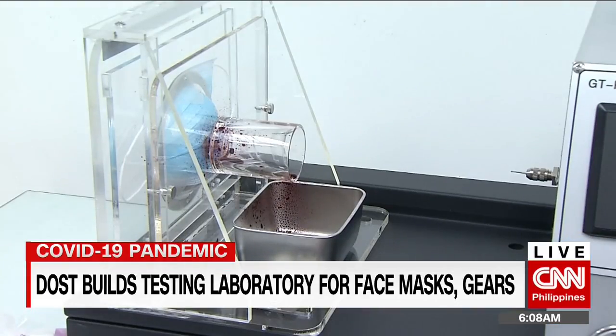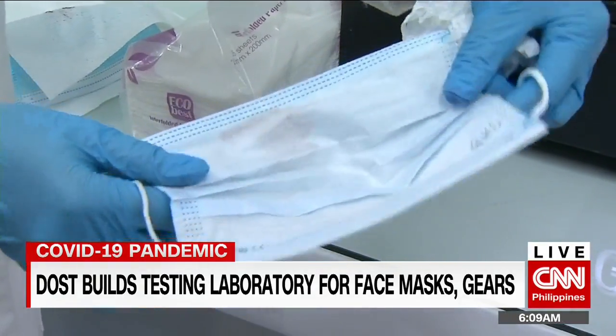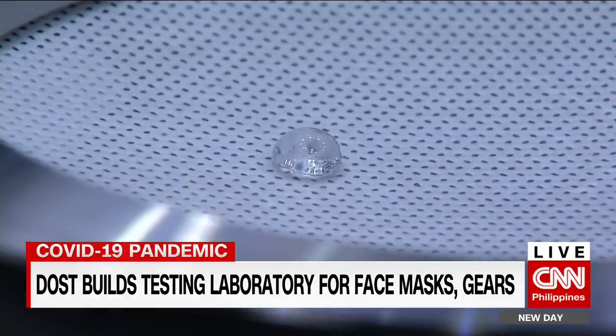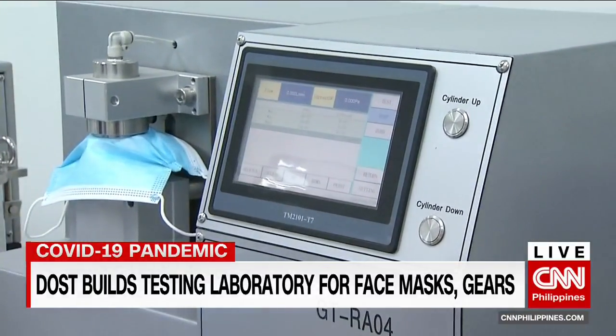A chemist is checking if synthetic blood will penetrate the surgical mask. It didn't, which means the wearer will be safe from potentially infectious blood-borne diseases. In separate machines, they're also testing its water repellency and breathability — a measure to check if the mask is effective against contaminated fluids.